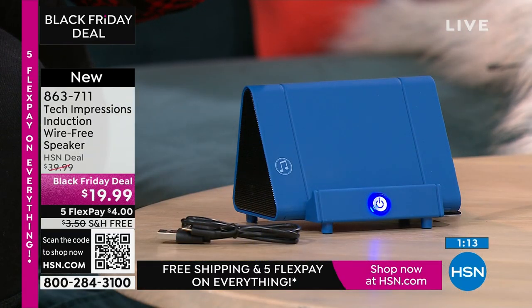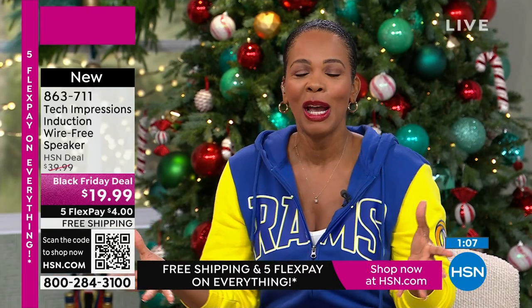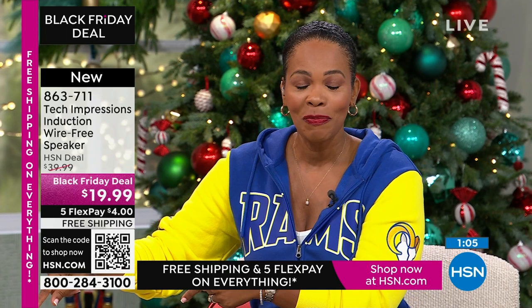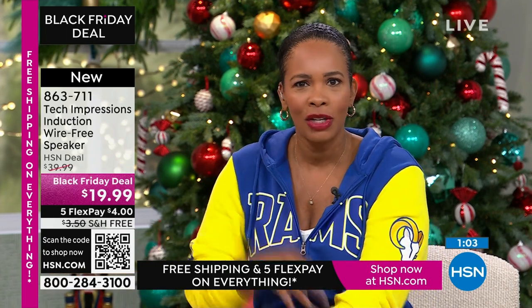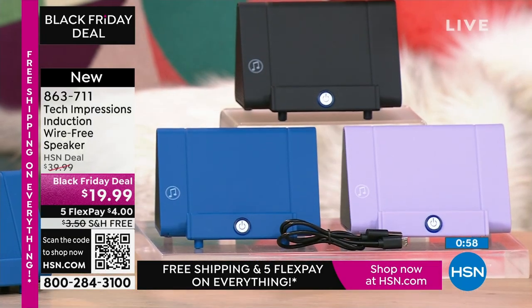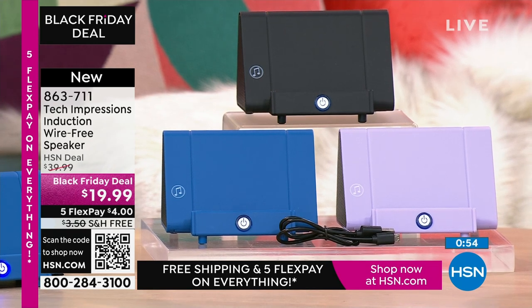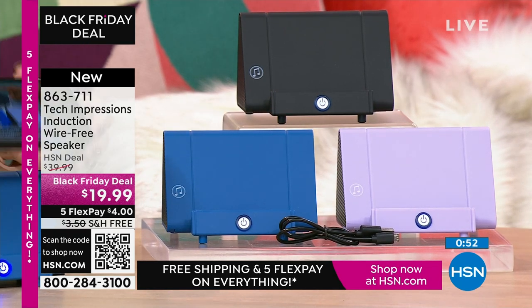Thank you and welcome to all of our brand-new first-time HSN customers — over a hundred brand-new first-time shoppers are making this their very first purchase. Yay for you! Welcome, everybody. Shop at hsn.com, use the HSN app or the QR code on screen.